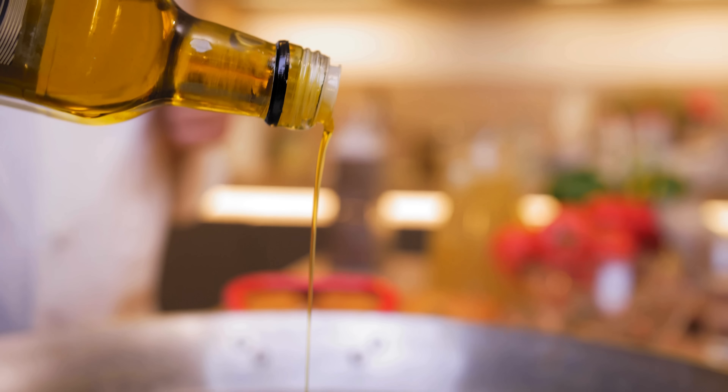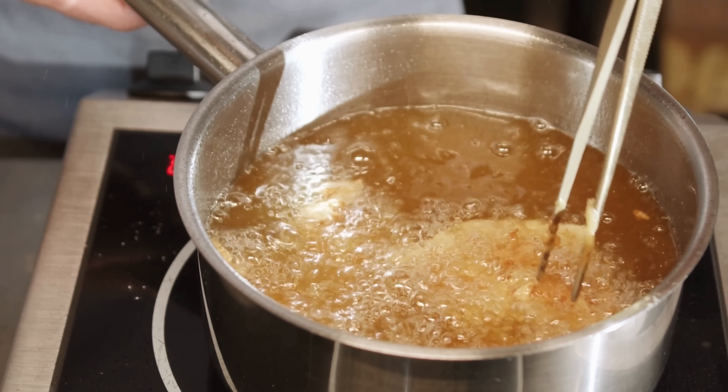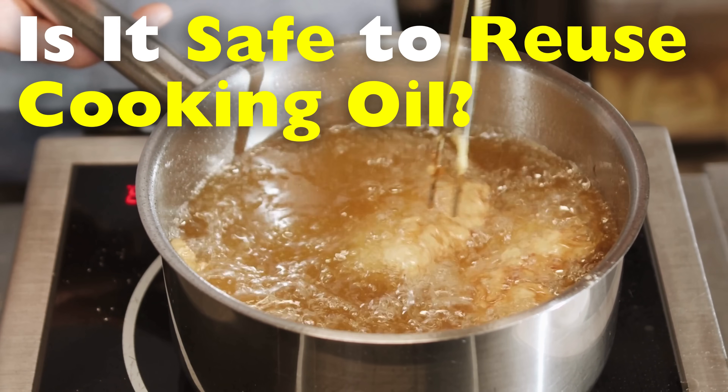Welcome back to History of Simple Things. Today's topic comes from one of our viewers, Midland. Thanks for the suggestion. You asked: is it actually safe to reuse cooking oil?